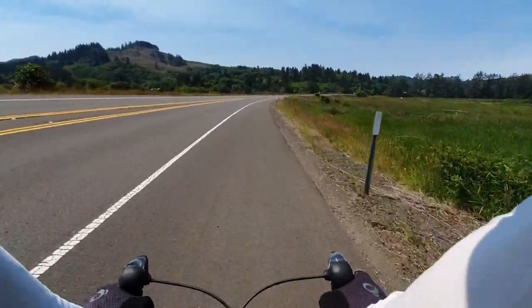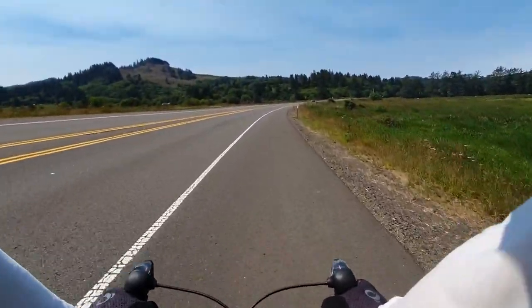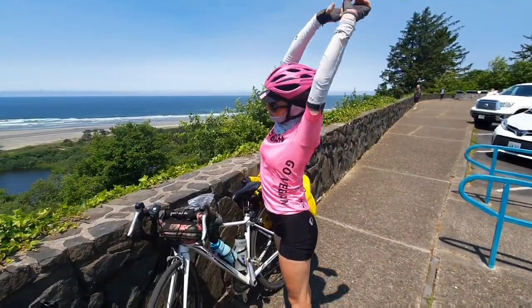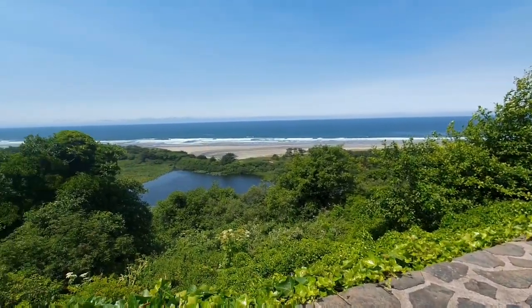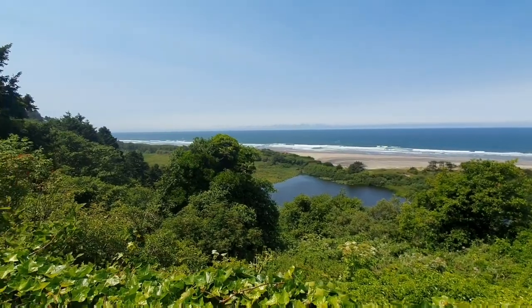We've just pulled off for a few minutes at another viewpoint — pretty cool view. We're going to cruise into the next town another few miles and have some lunch there. We made it to Neskowan and we're just in a little state recreation area. It's right off the highway next to the beach, and apparently there's a petrified forest just down there.